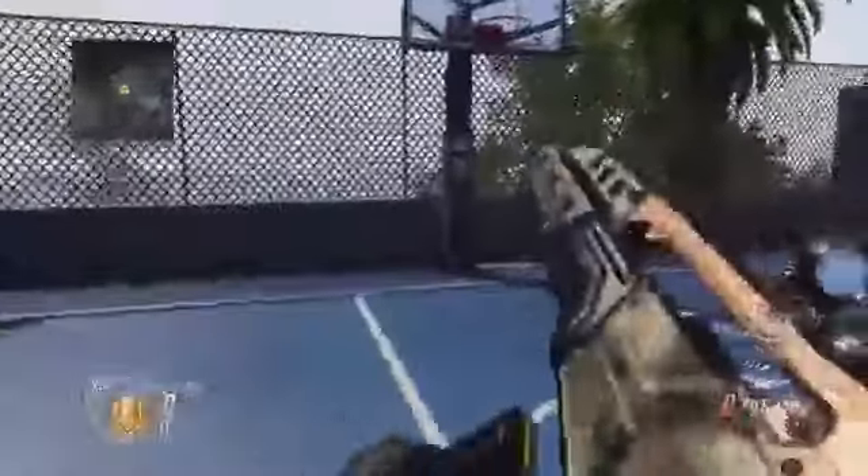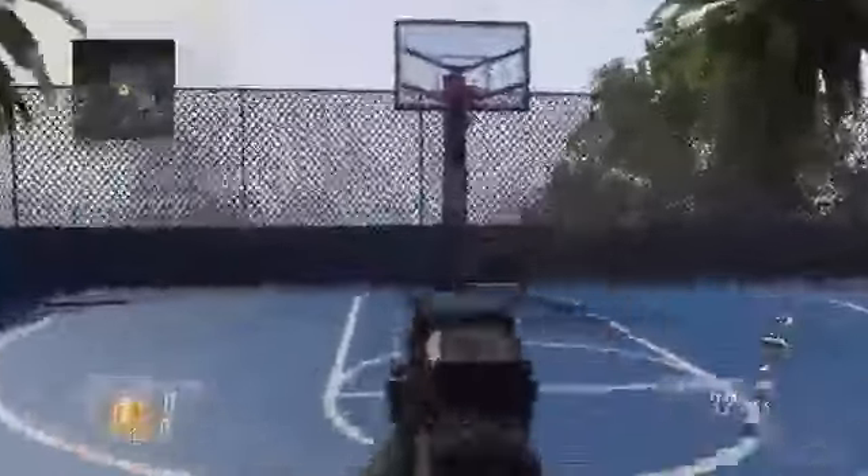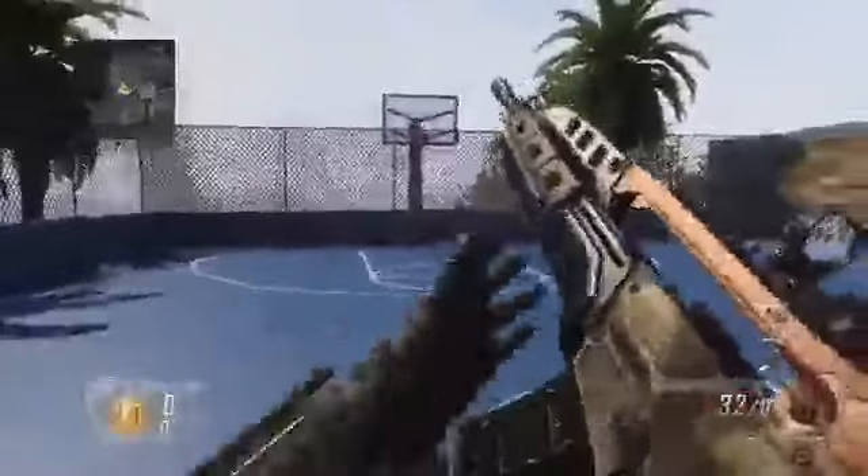A quick exercise you can do to improve accuracy while using Stock: find a spot on a wall — here I'm using a basketball hoop — and practice keeping your reticle on that spot while strafing back and forth. As it gets easier, move farther back and keep doing it. If you have trouble staying on target you may need to practice more or decrease your sensitivity. I really encourage you to try Stock, especially on assault rifles — when you get used to strafing while keeping your aim on target, you'll win more gunfights.